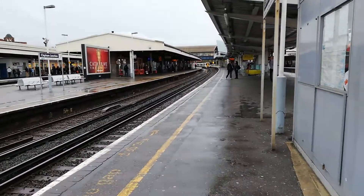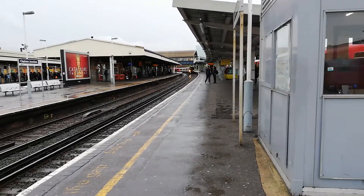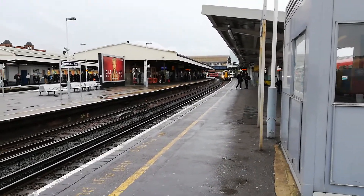Hi and welcome to Mini Trainspotting. Today we are doing Clapham Junction and we are currently having a class rate 7 about to pass.